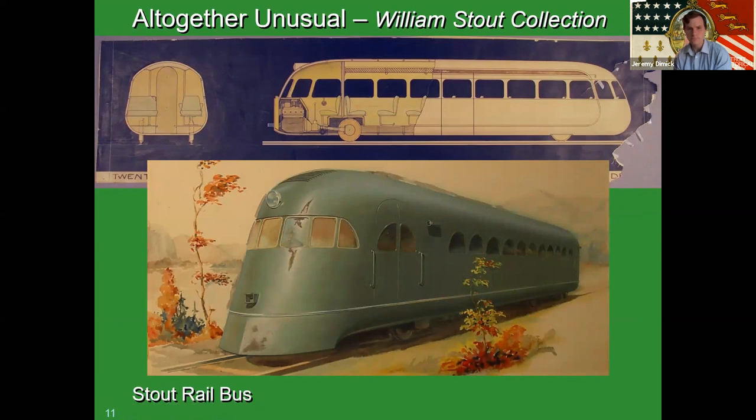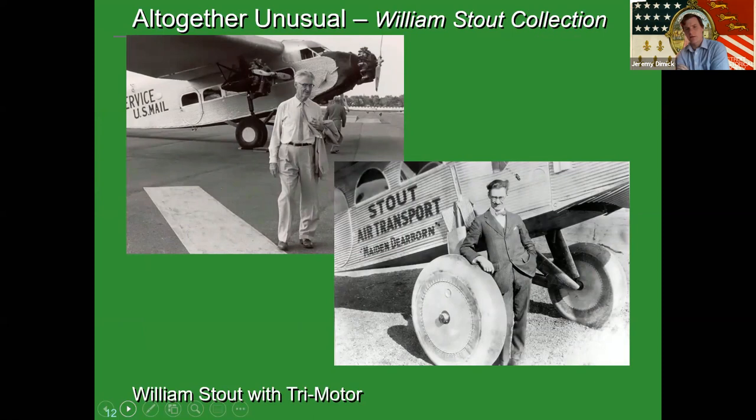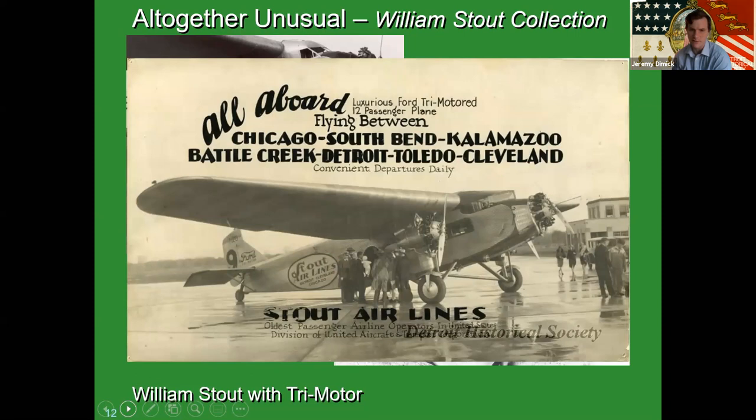He got his start in aircraft design and engineering, and he's probably most famous for developing the Ford Tri-Motor. You can see him in the upper left-hand corner as an older man standing in front of a Ford Tri-Motor plane. He actually started the first commercial airline in Michigan and was the oldest passenger service airline in operation in the country in the 1930s, flying all over the Great Lakes from Chicago to Detroit to Cleveland to Grand Rapids, operating out of Dearborn's Ford Airport.